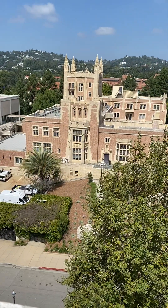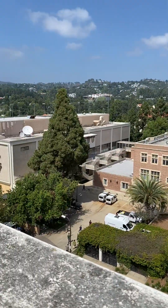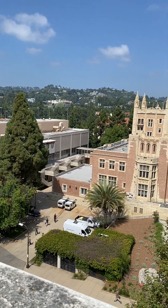Look at Kirkoff. Just beautiful. Oh, you can see the Bel Air Country Club over there. Golf Course.